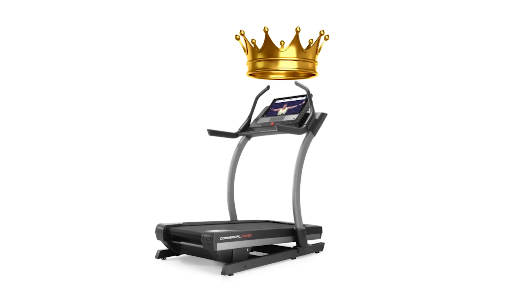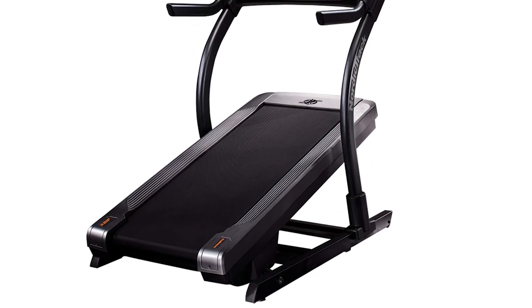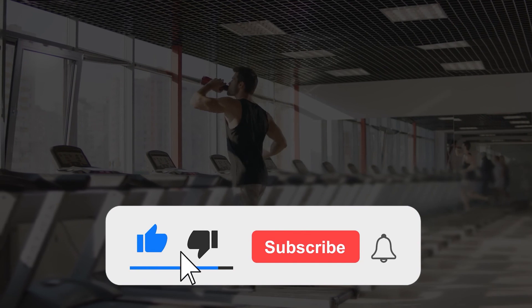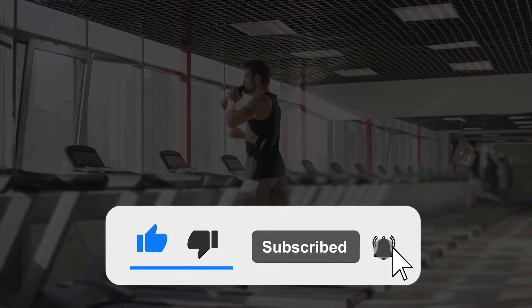Our top choice is the NordicTrack X22i. We were impressed by its massive 40% incline and impressive 22-inch HD touchscreen. If you liked this video, please hit the thumbs up button and subscribe to our channel. Let us know which video you would like to see from us next.